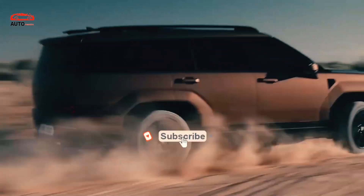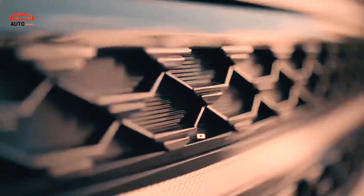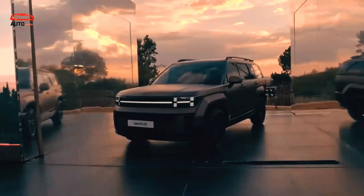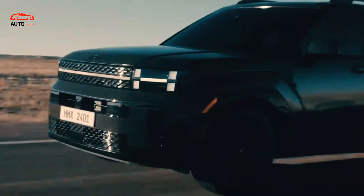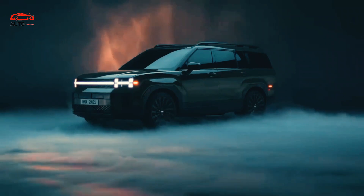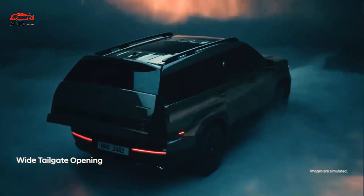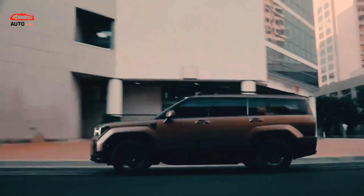The 2024 Hyundai Santa Fe MX5 brings the fifth iteration of one of Hyundai's longest-living nameplates, and it looks like this was the right moment for a reveal. Compared to the previous generation and those before it, the Santa Fe doesn't look like a typical crossover from the east anymore. It brings radical changes with styling that definitely stands out from the crowd.